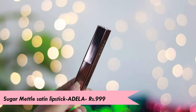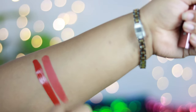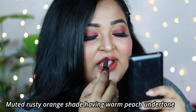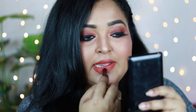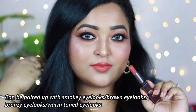The next one is my current obsession — it's the Sugar Metal Satin Lipstick in the shade Adela. It's not a complete burnt orange shade; it's basically a muted rusty orange with a warm peach undertone. It pairs really well with smoky eyes because it has a lot of warmth. It looks quite nudish on fair to medium skin tones, but Adela is a shade that can be pulled off by everyone. For deeper skin tones, you can put a brown lip liner underneath.